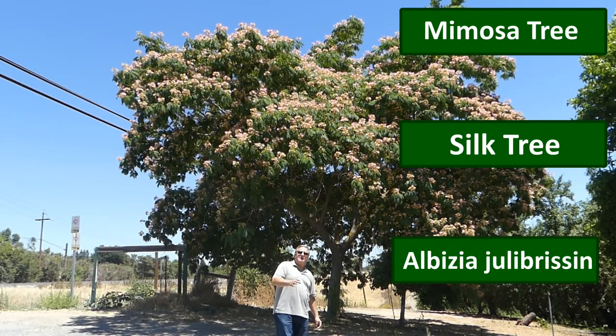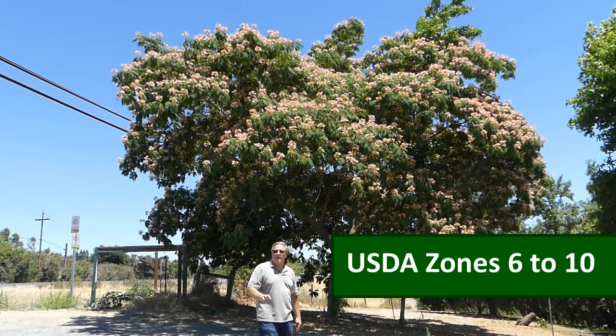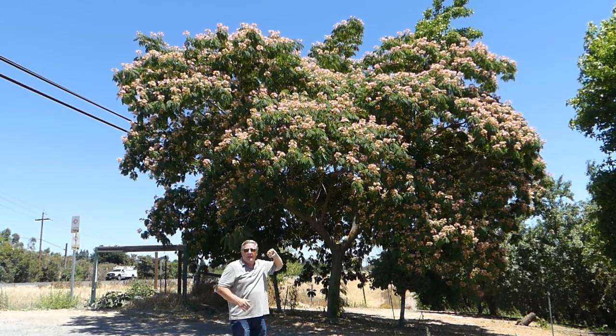Mimosa, silk tree, Albizia julibrissin — whatever you want to call it, this is a must for most landscapes. It's a widely adaptable tree with this beautiful spreading canopy and this gorgeous display of fluffy blooms in the spring.